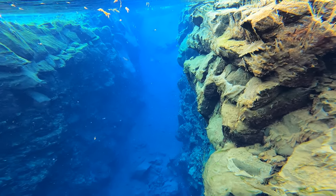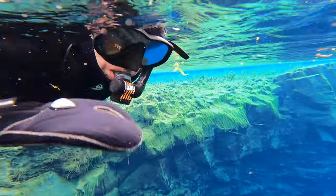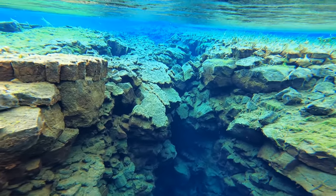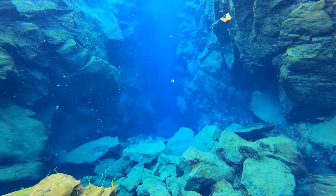Snorkeling Silfra was one of my favorite experiences on our entire two-week trip to Iceland. If you have the means and you meet the physical requirements, I cannot recommend it enough — it was one of the most beautiful things I've seen in my entire life, such a unique experience, and I am so happy we fit it into our itinerary. Thank you so much for watching! If you're new here, I'd love it if you'd hit that subscribe button below — I post new videos every single week. See you in the next one!